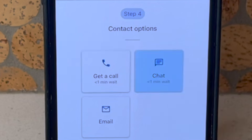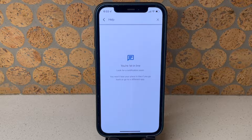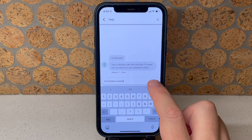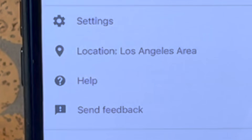You'll then have three options: request a callback, start a live chat, or send an email. At the time of this recording, there was not a long hold for a callback or chat. I chose chat and a customer service representative joined in about one minute.